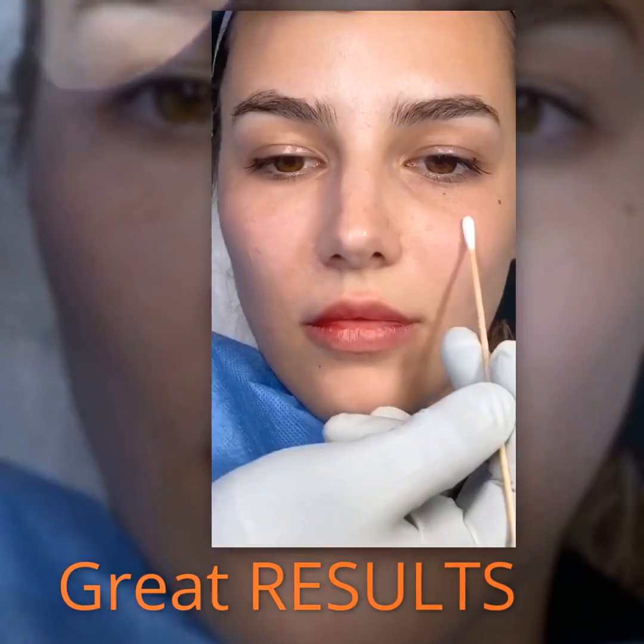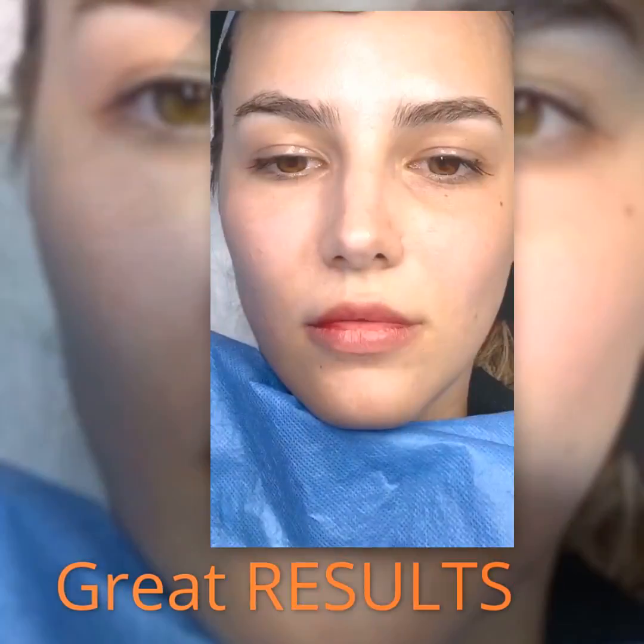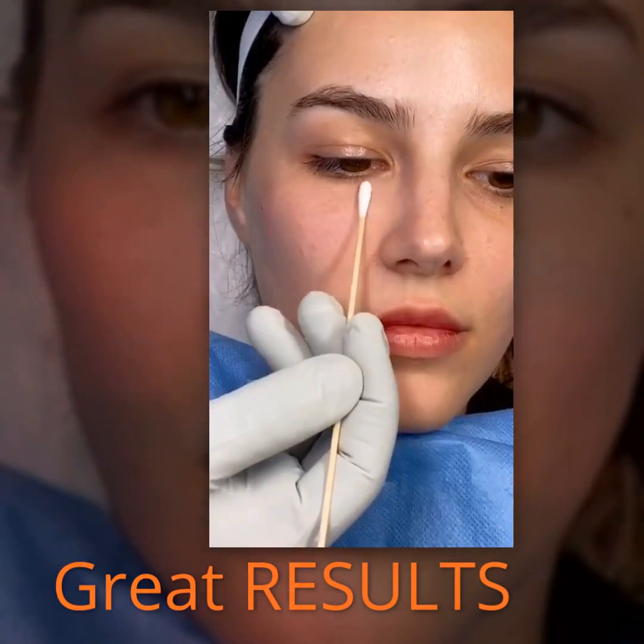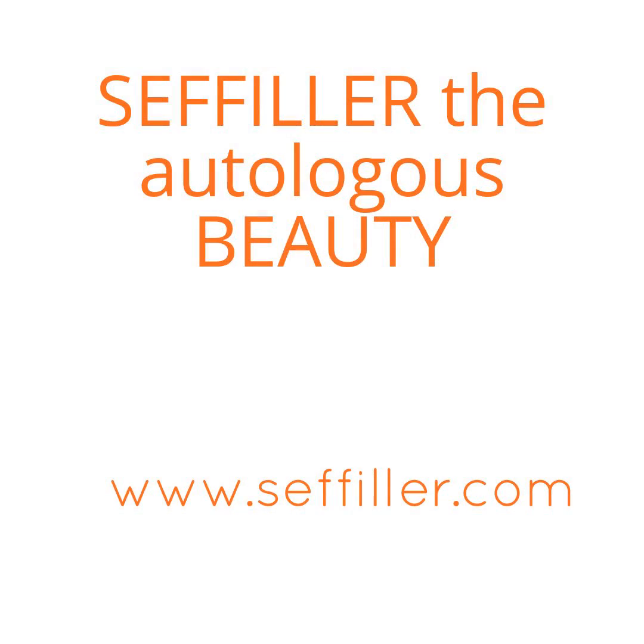The left side is natural and untouched yet. You can see how beautifully this area has been rejuvenated. I have also accentuated the zygomatic contour.